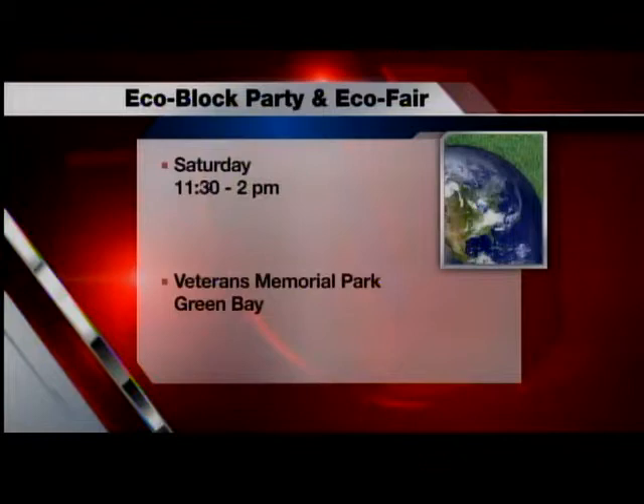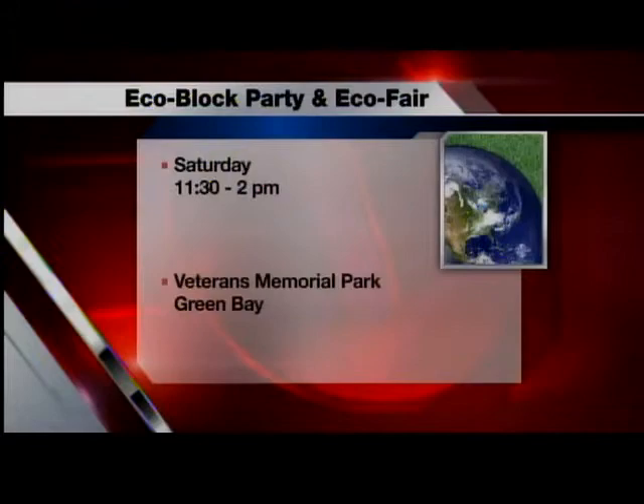I'll be down there judging the floats. Can I judge your float? You can judge it — it's going to be part of that? Yes. I'll save a special place for you, Gary. Gary Arnoldi and his electric car — thanks for stopping by and showing it to us. You're welcome. I'll see you on Saturday. I think the mayor's joining me too, so I'm not the only judge.